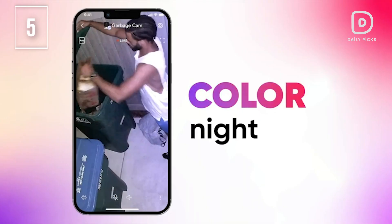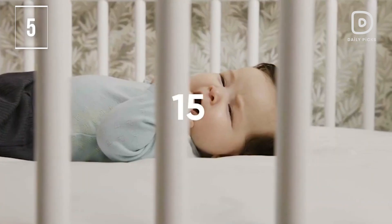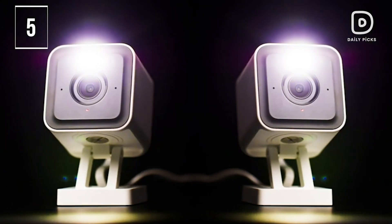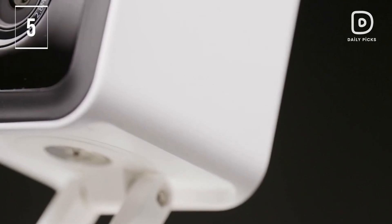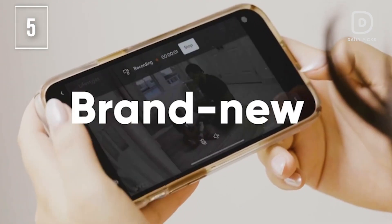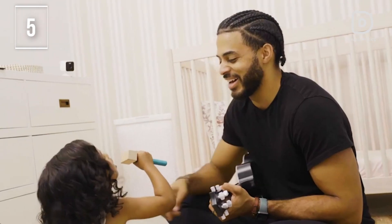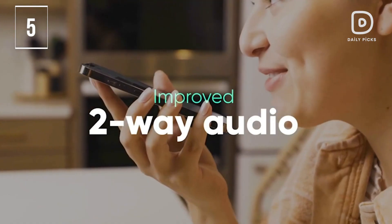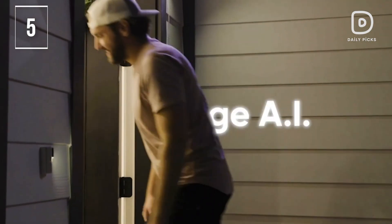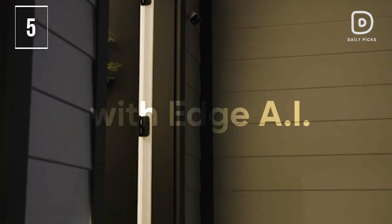Activate the 89-decibel siren when you need additional deterrence. The 4MP Starlight Sensor amplifies low light, showing dark areas in vivid, unbelievable detail. The Wyze Cam V3 Pro is a wired video camera with an IP65 rating, ensuring reliable performance whether installed outside in the rain or inside in the kids' room. For outdoor use, the Wyze Outdoor Power Adapter, sold separately, is required.